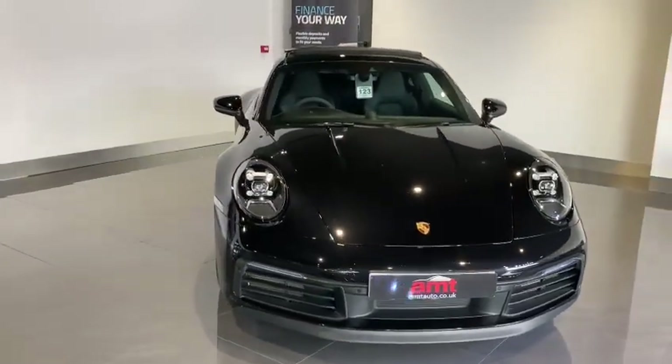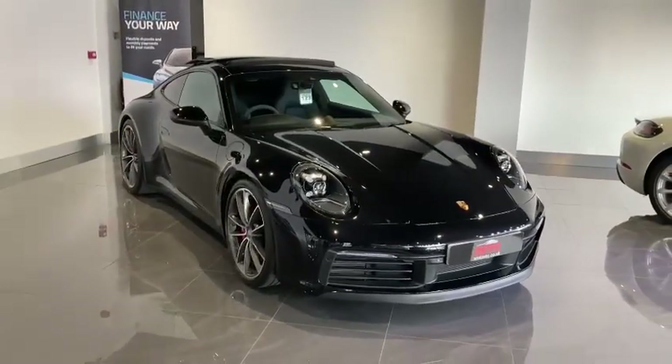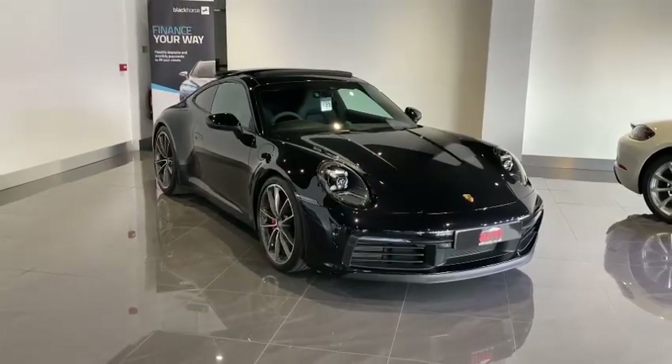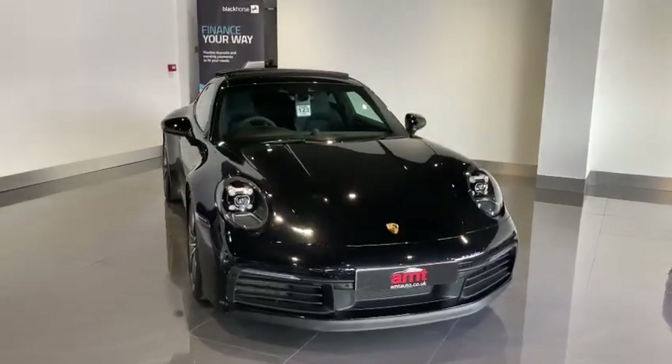Just before mentioning those optional extras, the service on this vehicle — its initial one — was carried out at the end of September 2022 at 10,785 miles, and of course that was done at a Porsche main dealer.